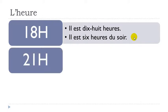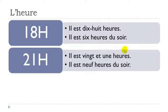And now: il est vingt-et-une heures. Note that you say une, not un, because heure is feminine — that's the reason you use the feminine form vingt-et-une. Or the other option: il est neuf heures du soir.